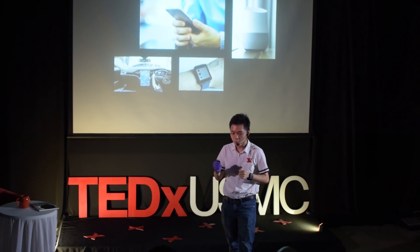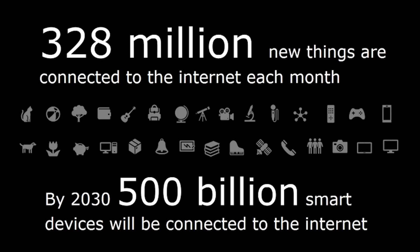It is predicted that every month, 328 million new things are being connected to the internet. And by 2030, 500 billion new things would be in the cloud. By connecting all our sensors to the internet, we can get an unprecedented amount of data, which can give us new insights into the world around us.